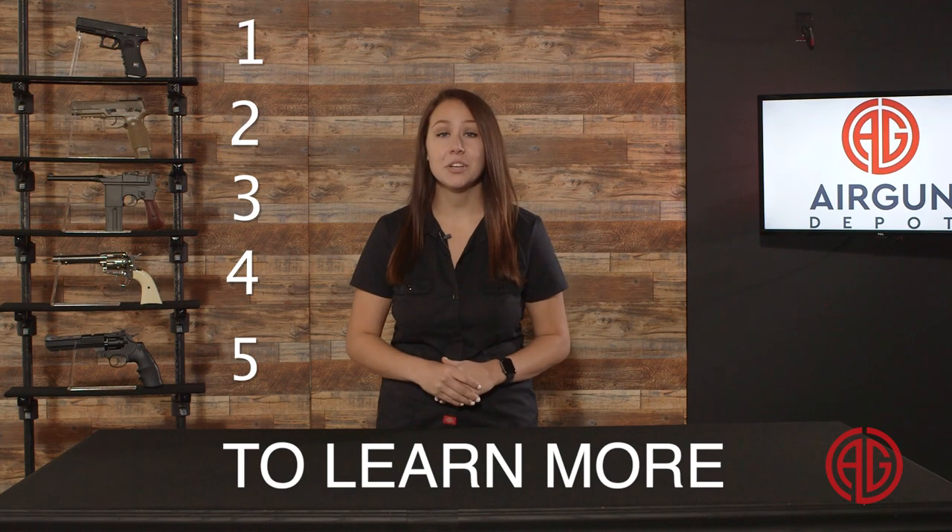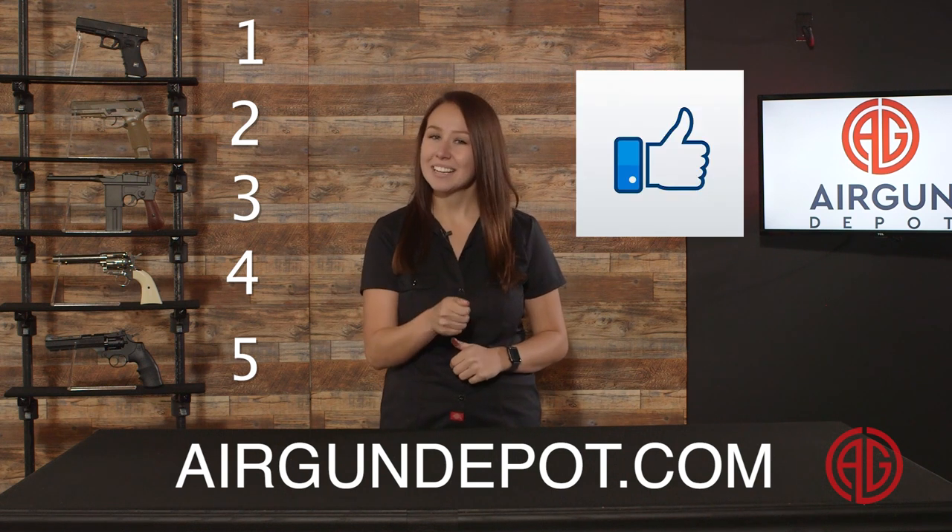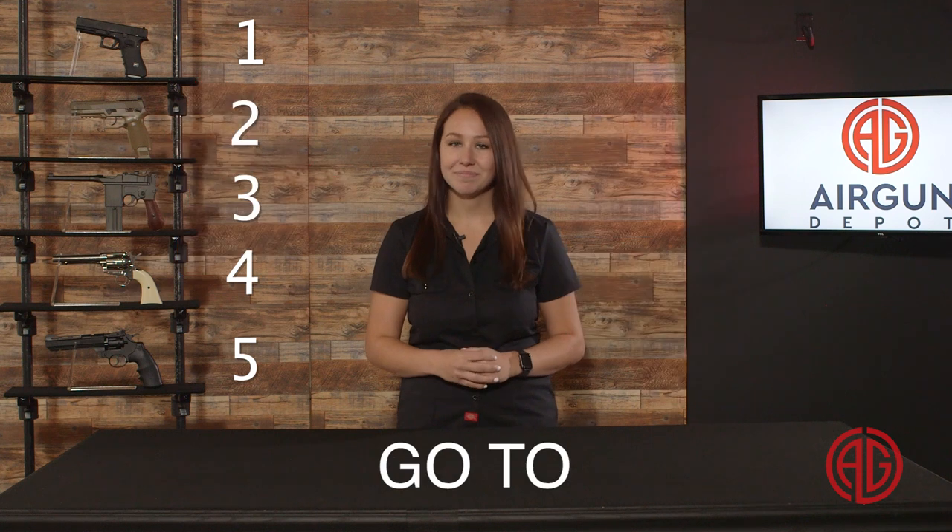And there you have it — our pick of Top 5 BB gun pistols. What do you think? Did we miss any that should have been on the list? Disagree with one of our choices? Let us know down in the comments. And if you want to learn more about any of these airguns, go to airgundepot.com or click on any of the links provided in the description below. As always, remember to like, subscribe, and ring that bell. Or don't.